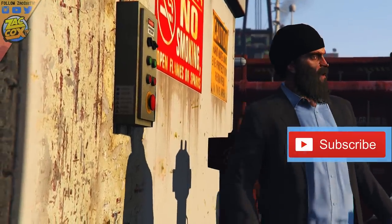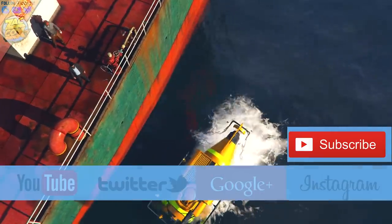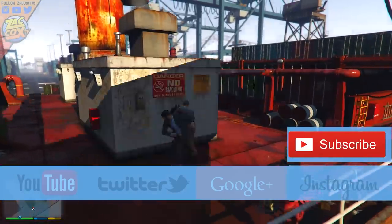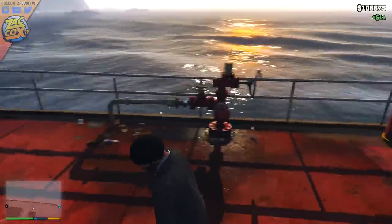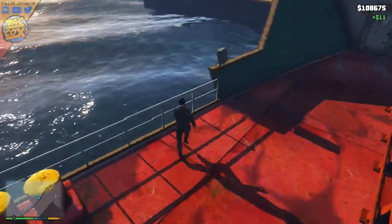Hopefully you guys did enjoy this video. If so, please be sure to subscribe — we're on the road to 100,000 subscribers — and also leave a like rating down below and check out some of my other social media accounts, those are in the description as well. With that said, you guys all take it easy, have a safe one, and I will see you all in the next video.